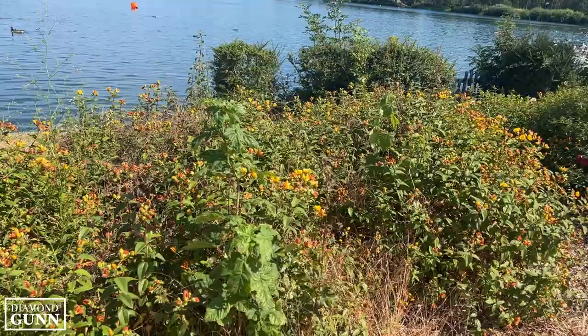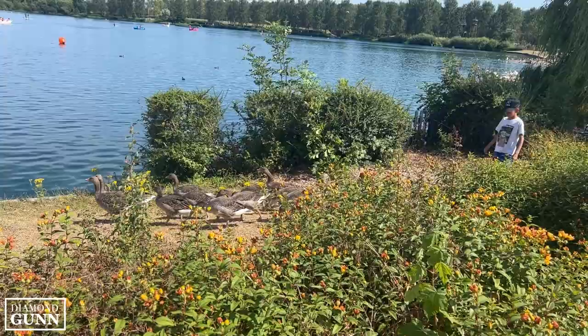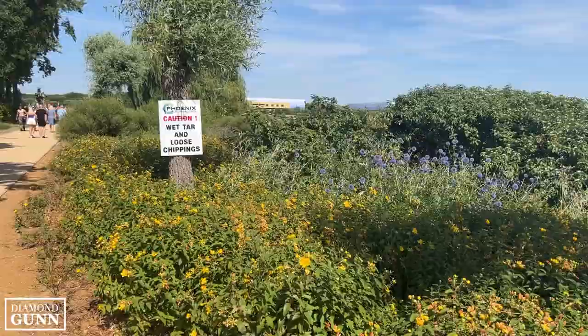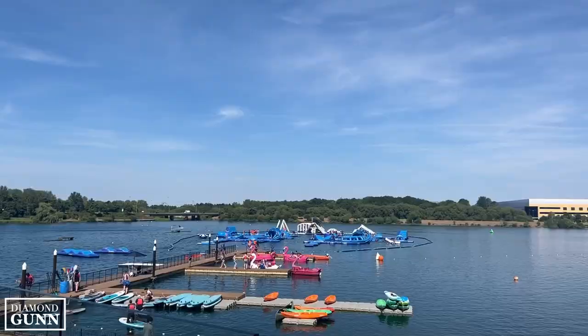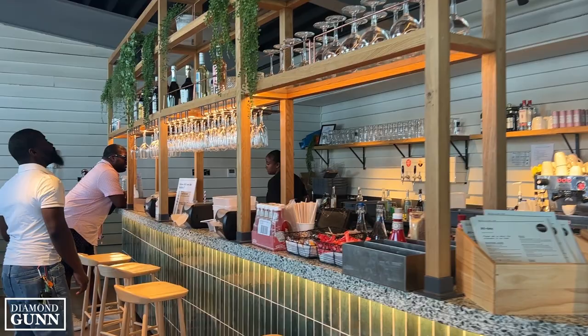When I initially headed to Willen Lake it was with the intention to go for a swim, hence the lack of makeup at the beginning of this video. However, I learned that there were specific times for swimming. Willen Lake has a great selection of water activities for staying cool in the sun, such as paddle boarding, wakeboarding, and even windsurfing. Sessions for these activities can be booked online or at the park. Since I was visiting on literally one of the hottest days in the UK, most of the water activities were booked, so I decided to go up to the terrace and just enjoy the view of the water.